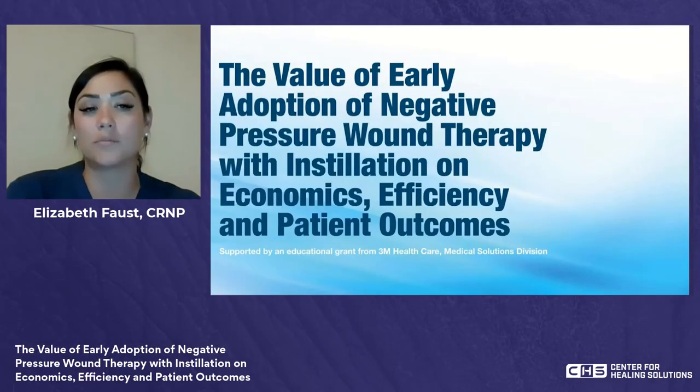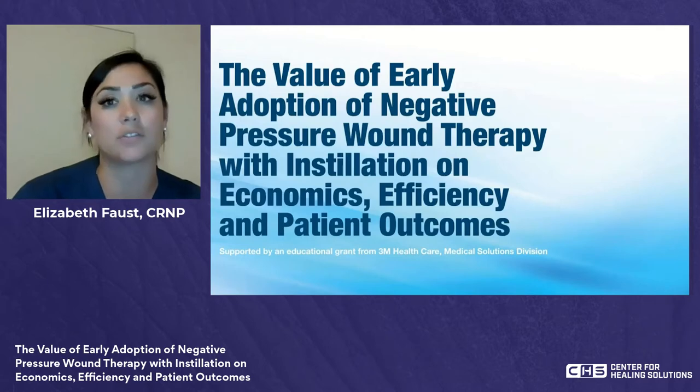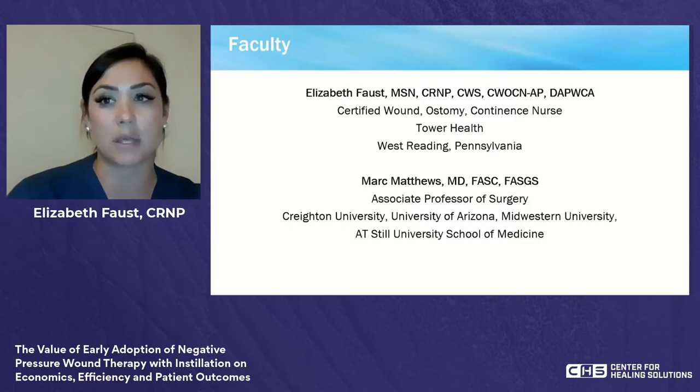Hello, everyone, and welcome to our session: The Value of Early Adoption of Negative Pressure Wound Therapy with Instillation on Economic Efficiency and Patient Outcomes. This is supported by an educational grant from 3M Healthcare, the Medical Solutions Division. My name is Liz Faust. I am a certified wound ostomy continence nurse practitioner out of Tower Health System in West Reading, Pennsylvania, and joining me is Dr. Mark Matthews.